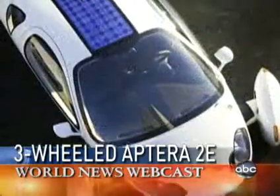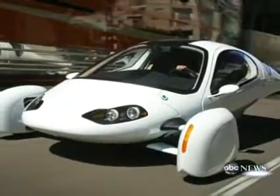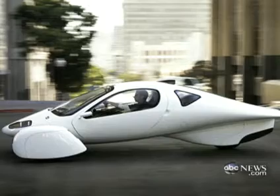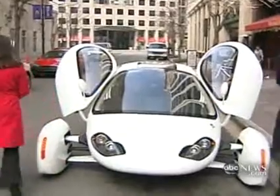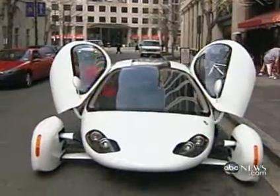With three wheels, a solar-paneled roof, and its sleek aerodynamic shape, the Aptera 2E looks like something you'd fly. Let's go for a ride. Aptera CEO Paul Wilber says this all-electric vehicle of the future is actually designed for the everyday commuter.